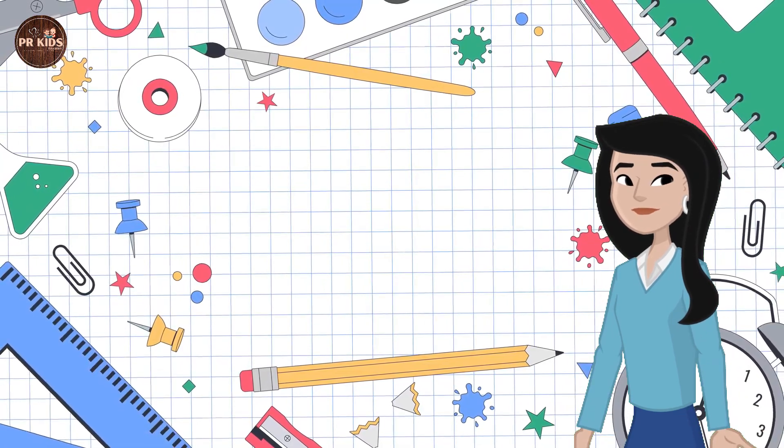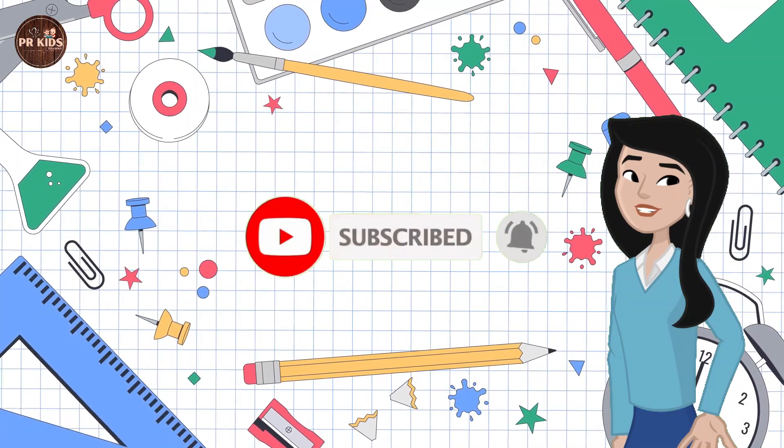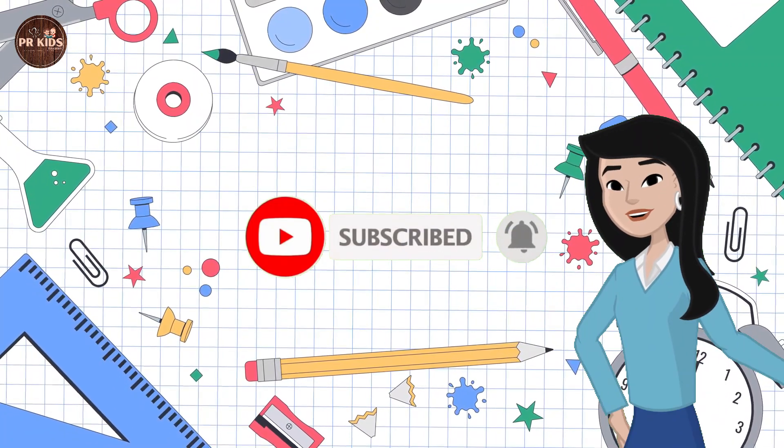Today we had so much fun with counting. We learned a lot! Meet you in the next video. Till then, take care — bye bye kids!